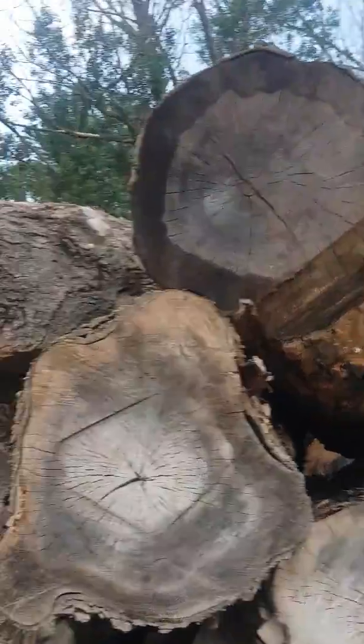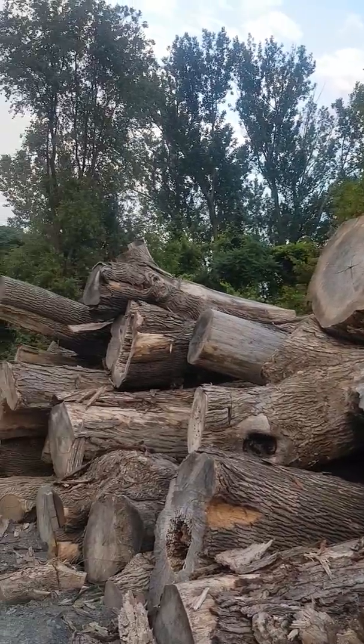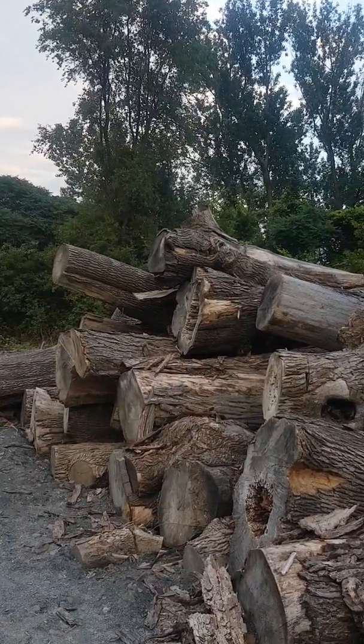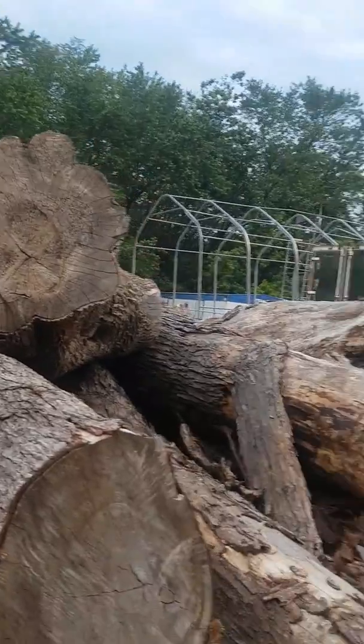A lot of big stuff this week — that's going to be our focus. When the kiln's empty this week, it should be full again real quick.